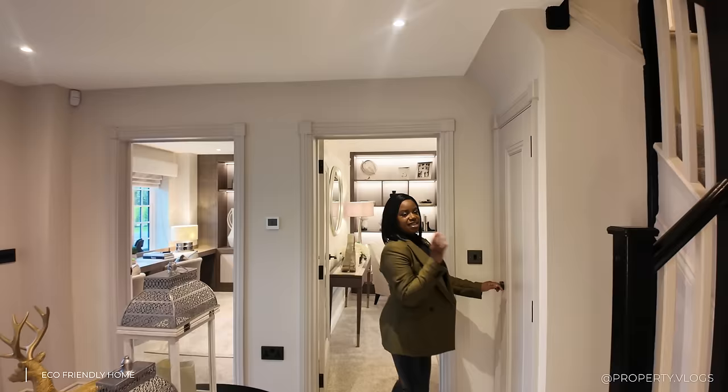Moving on to a double bedroom — good proportions, good space at the foot of the bed, bedside tables either side, and a floating dressing table. Your wardrobe would likely go where the dressing table currently sits. There's a view of the garden — and even on a miserable rainy day, the home itself has such a lively, beautiful vibe.